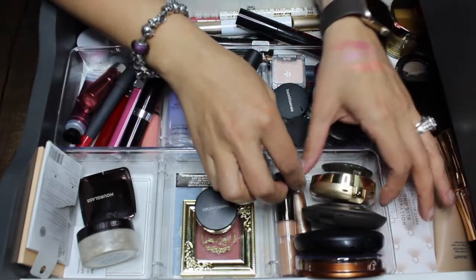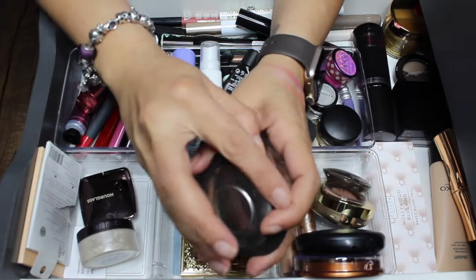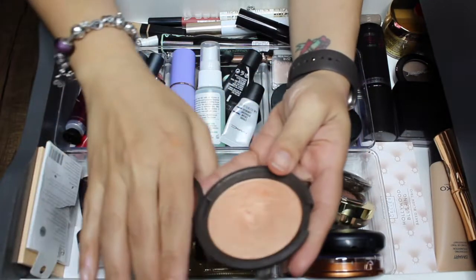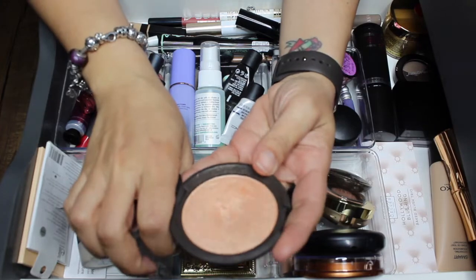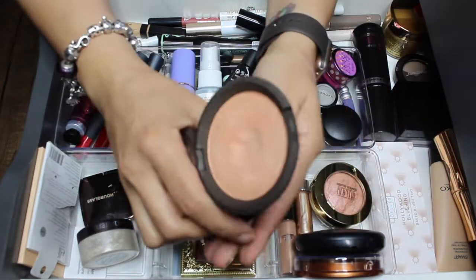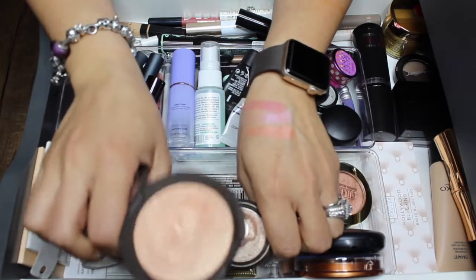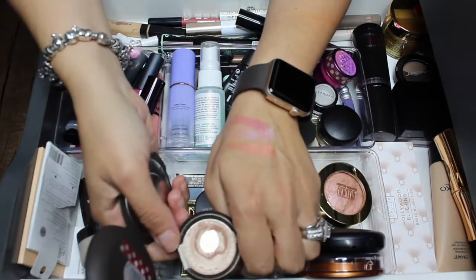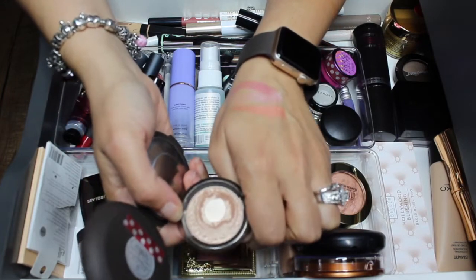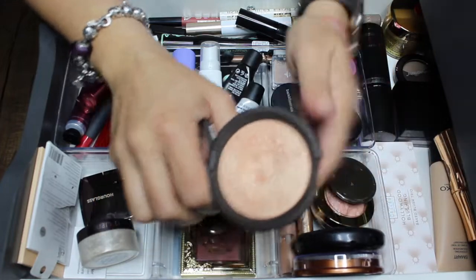For bronzers and highlighters, I'm gonna take out the Becca Champagne Pop. Since I hit pan on this — as I mentioned in my 18 in 2018 video — I'm replacing it with the Becca Opal, so that's now in my 18 for 2018. I do have a pretty big dent in it so I want to finish it; this one's just coming out of the drawer.